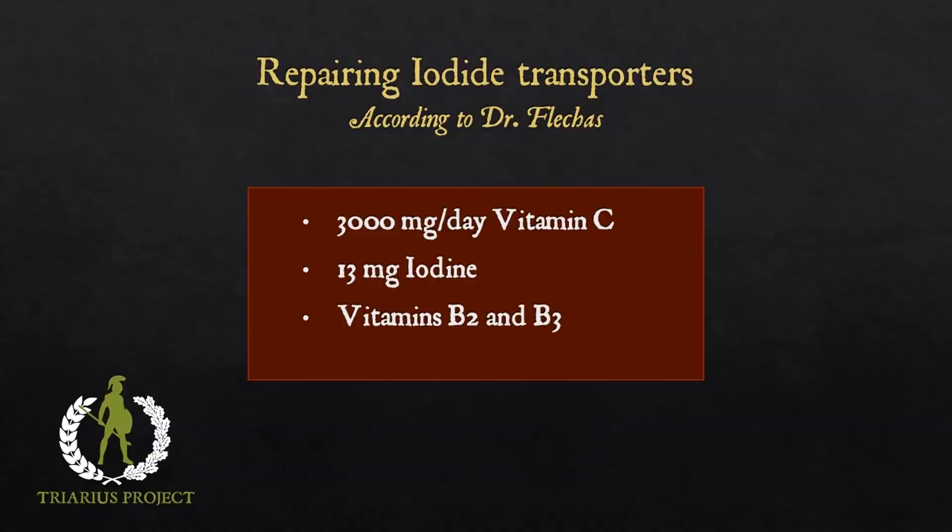There are two available forms of iodine: iodine and iodide, iodide being the salt form of iodine. Iodine readily absorbs through cell membranes while iodide needs to be transported through protein mechanisms. One of the problems with absorption of iodide today is that, because of our lifestyle and diet, it's very common to have damage to those iodide importer mechanisms. Dr. Fletchus notes that one way of repairing those transporter mechanisms is taking 3000 milligrams per day of vitamin C, adding up to 13 milligrams of iodine, and supplementing with vitamins B2 and B3. The greatest traditional source of iodine has been seaweed, and most Japanese have been estimated to get about 13 milligrams of iodine through seaweed. A traditional supplemental source has been Lugol solution, which contains both forms.